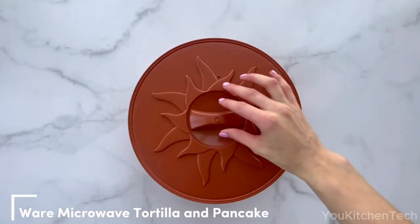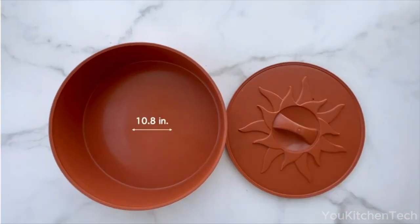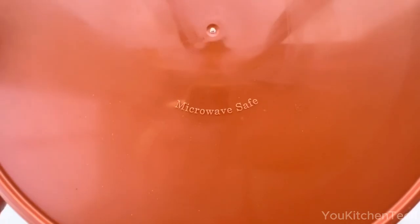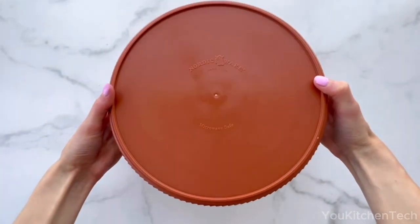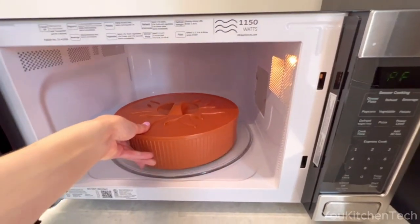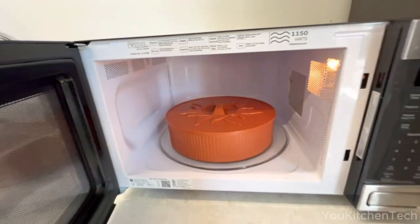Craving warm tortillas that are perfect for tacos or burritos? A cool tool has your back. Place the tortillas inside, microwave, and voila — everyone gets hot flatbreads right away. And not just for tortillas: pancakes, waffles, or pita bread — you name it. Easy to use and easy to clean, just hand wash and dry.